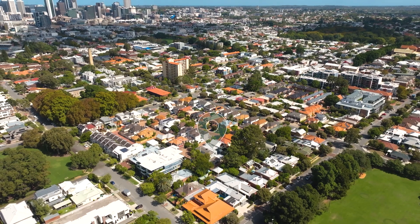Located in a whisper-quiet, leafy position, it's hard to imagine that this beautiful property is just moments away from bustling Beaufort Street.